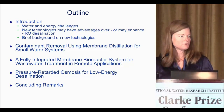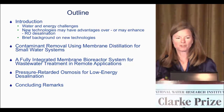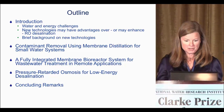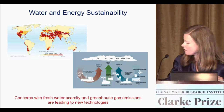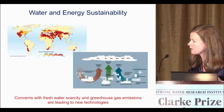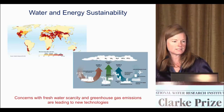So a brief outline of the talk. First I'll give you a little bit of background and then I'm going to talk about three projects. I tried to narrow it down to one project but I really liked all three. The impetus for this work is the need for water and energy sustainability. The upper map shows regions where we need to turn to seawater desalination or wastewater reclamation for our water supply, and of course in doing this we also want to decrease our greenhouse gas emissions.